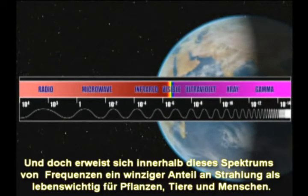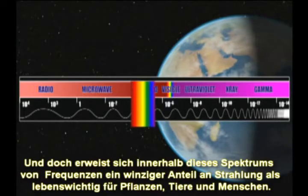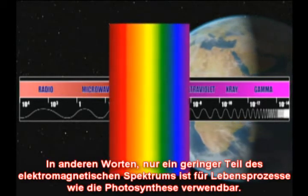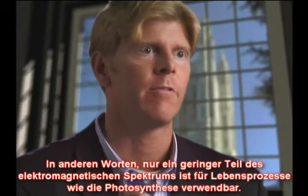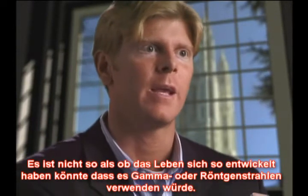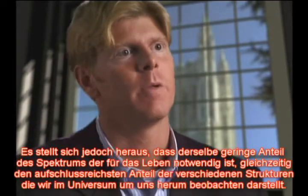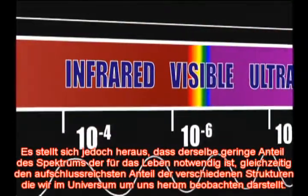Yet within this spectrum of frequencies, a thin sliver of radiation proves essential to plants, animals, and human beings. There's really just a very narrow part of the electromagnetic spectrum that's going to be useful for living processes like photosynthesis — life could not have evolved to use gamma radiation or X-ray radiation. Well, as it turns out, that's also the same narrow part of the spectrum that is the most informative about the various structures that we discover in the universe around us.